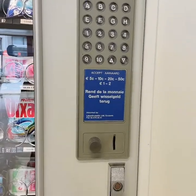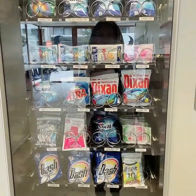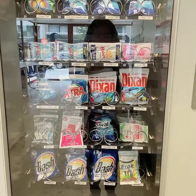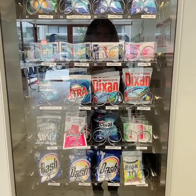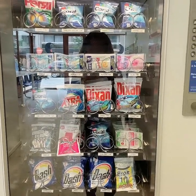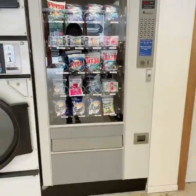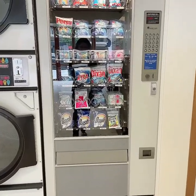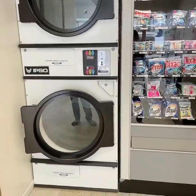Wait — those aren't snacks, those are laundry soaps! All I could think about is food — even the laundry soaps looked like snacks to me. Anyway, I'm gonna sit here and I'll get back to you once the laundry is done, then I'll show you how I do the tumble dry.